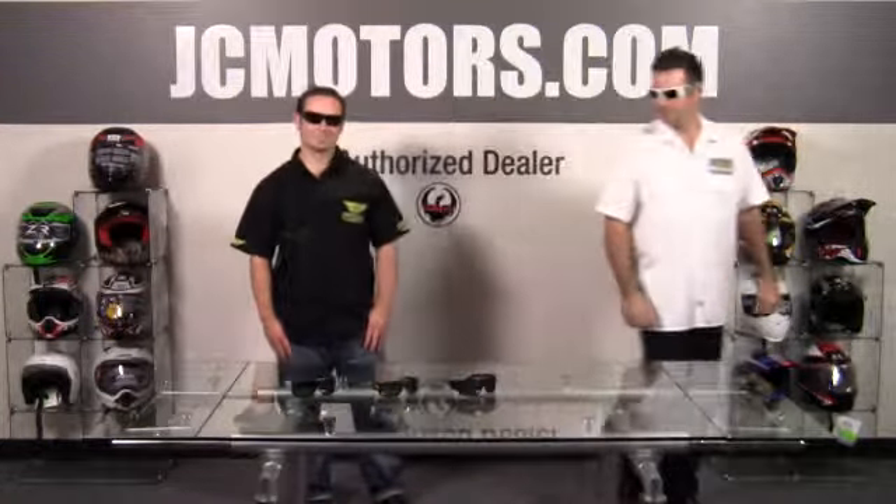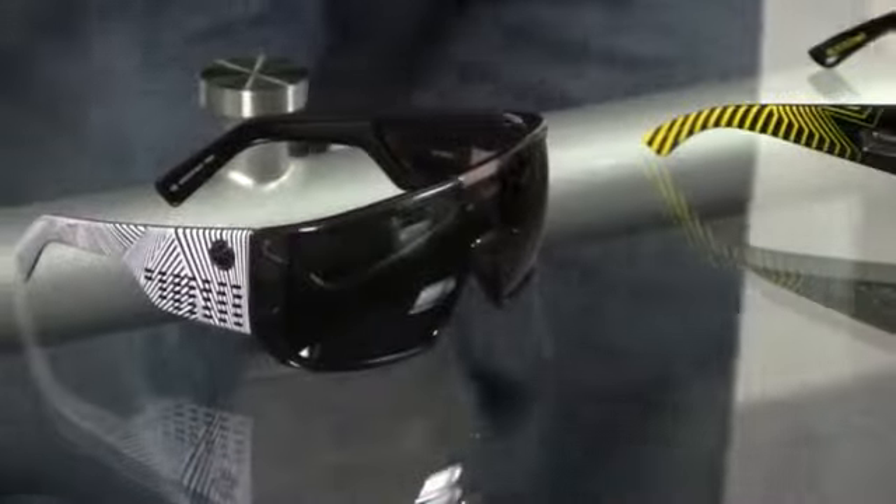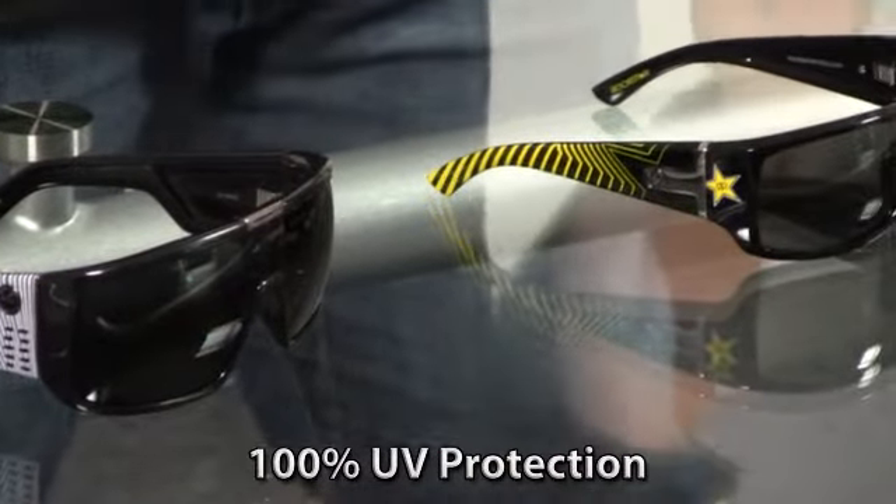Today we've got Joe with us to tell us about the Dragon Sunglasses. Thank you. Well, as you can see, Clint and I are sporting a couple models of the Dragon Sunglasses.